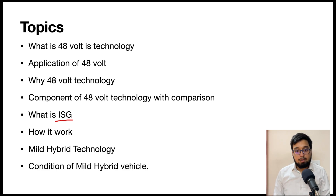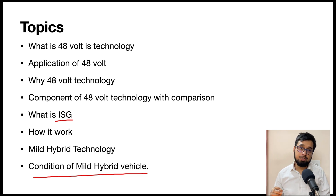We will also talk about how ISG works and how power flows from stator to rotor and rotor to stator, enabling it to function as both a starter and a generator. Additionally, we will cover mild hybrid technology and the conditions for mild hybrid technology — one of the most important topics throughout this course — so we understand how all the components and conditions are fulfilled during 48-volt technology.